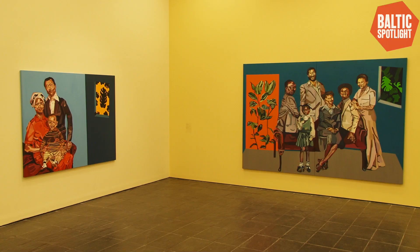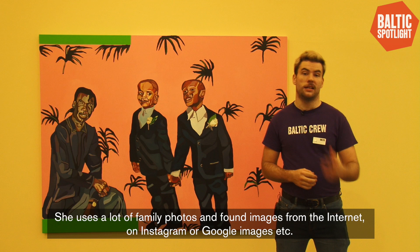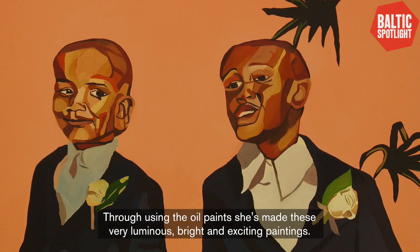Almost all of Joy's works are painted in oil on canvas, with one painted in acrylic. She uses a lot of family photos and found images from the internet, whether from Instagram or Google Images, and she collages together these different elements to create each composition. Through using oil paint she's made these very luminous, bright, exciting paintings.